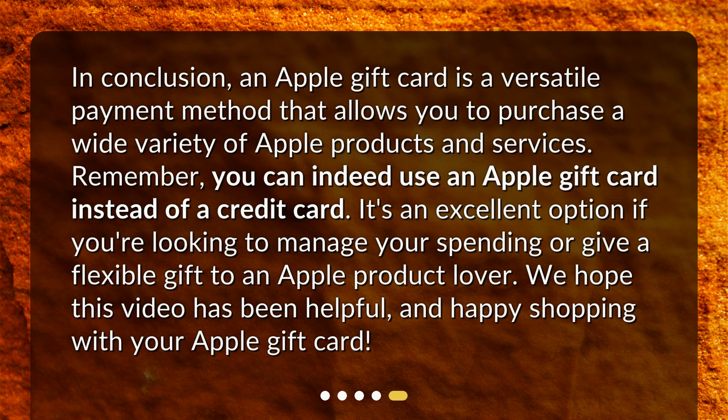In conclusion, an Apple gift card is a versatile payment method that allows you to purchase a wide variety of Apple products and services. You can indeed use an Apple gift card instead of a credit card. It's an excellent option if you're looking to manage your spending or give a flexible gift to an Apple product lover. We hope this video has been helpful, and happy shopping with your Apple gift card! We'll see you next time!